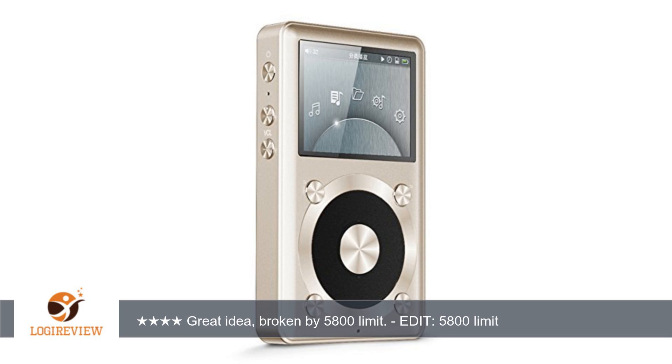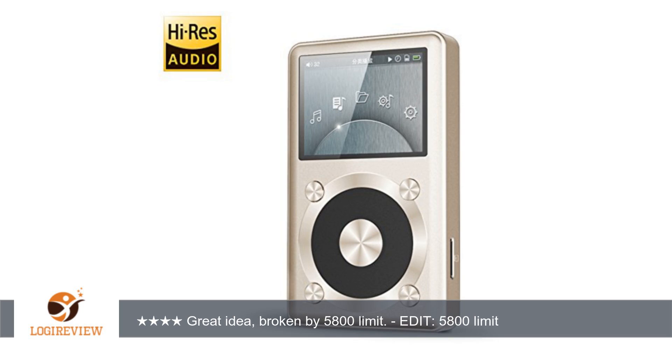Love the sound of the FiiO, the huge storage capacity, and the fact that it supports so many formats. Functionality is smooth and easy to get the hang of. Love all the added extras like the two screen protectors, case, and some skins.